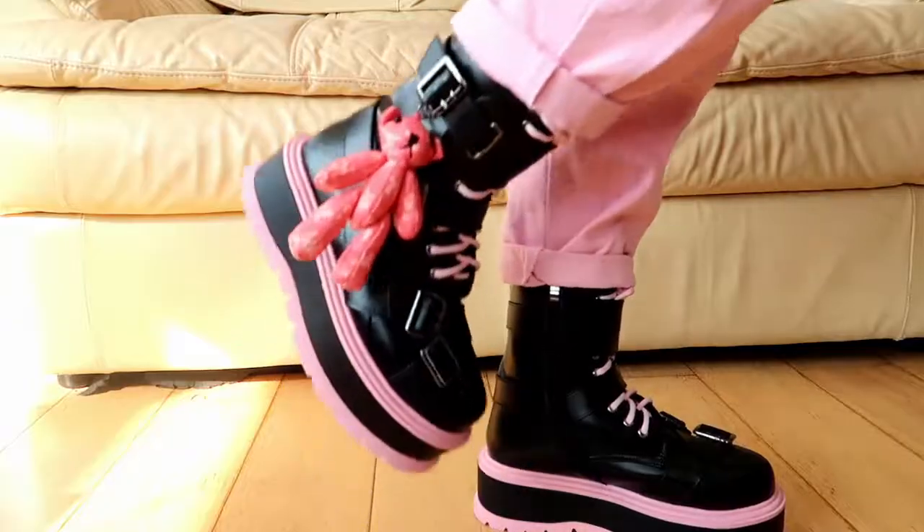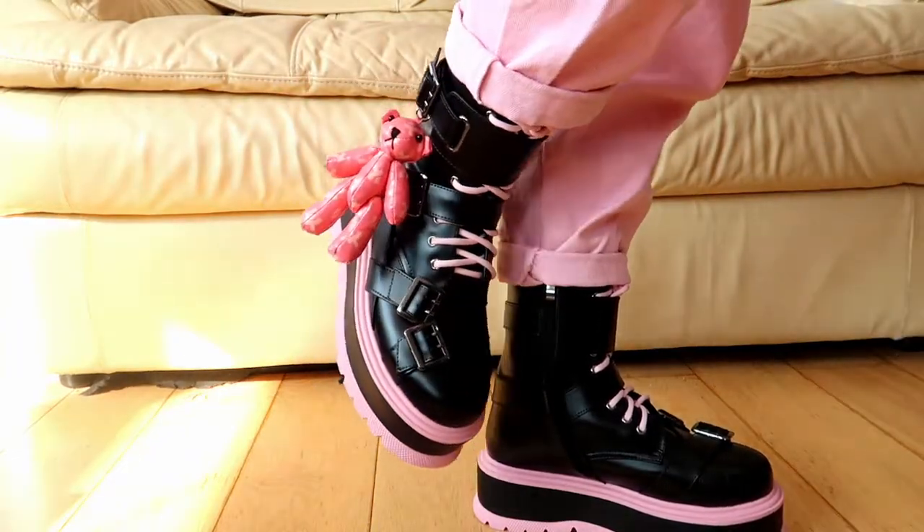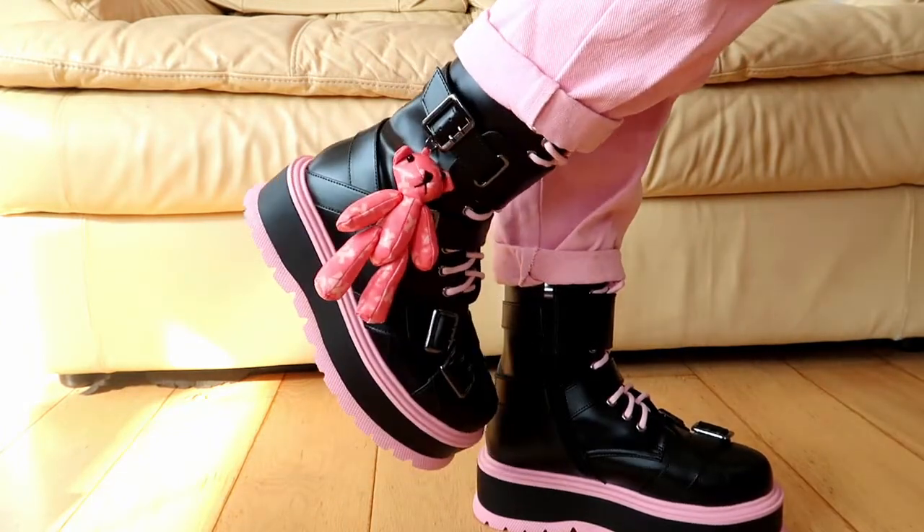I absolutely adore these shoes — these are the Friend From My Dreams Teddy Bear Boots. They're made of a really nice matte but silky faux leather material. They come with all these little straps, really cute pink laces, and a zip for ease getting them on, which I really appreciate. There's also this really cute little custom koi teddy bear that is hand-stitched, and it comes with each pair of shoes, just on the one side.